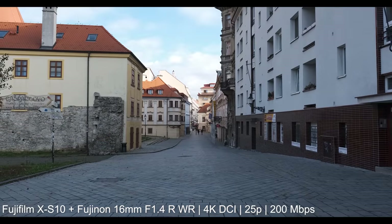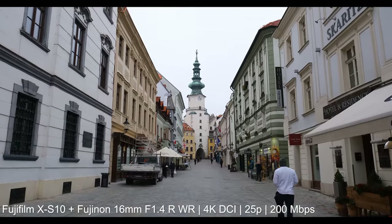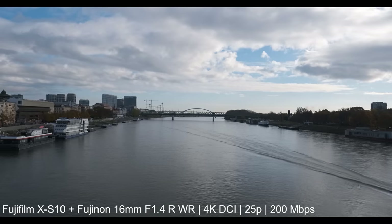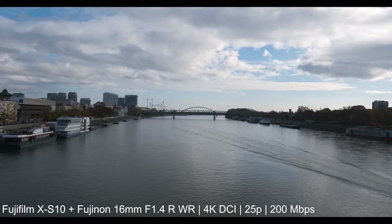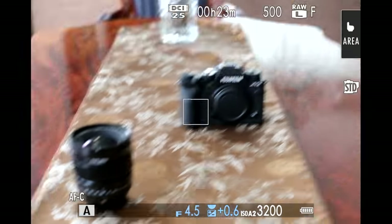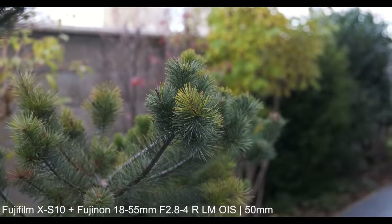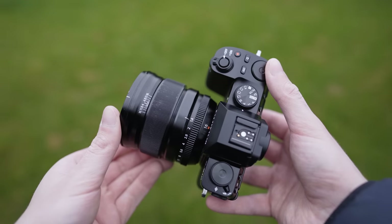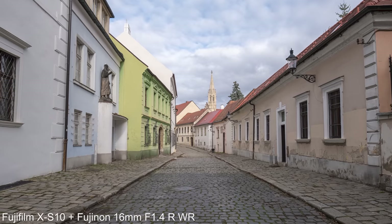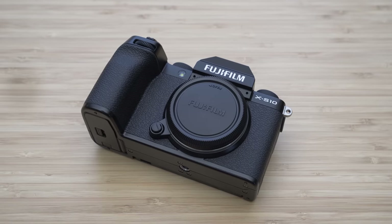It uses the X-Trans sensor, so the level of detail and dynamic range are the best you can currently get under 1000 dollars. The X-S10 can shoot fully down-sampled 4K DCI up to 30p and 200 Mbps, and can output 10-bit 4:2:2 externally. A big improvement is that it can shoot 30 minutes of 4K video thanks to that magnesium frame. The autofocus is basically the same as the X-T4 — very good, but not quite perfect. There are some compromises such as the smaller battery, small viewfinder, and lack of weather sealing, all of which are acceptable at this size and price point. Overall, the Fujifilm X-S10 is still one of the best cameras under 1000 dollars on the market.